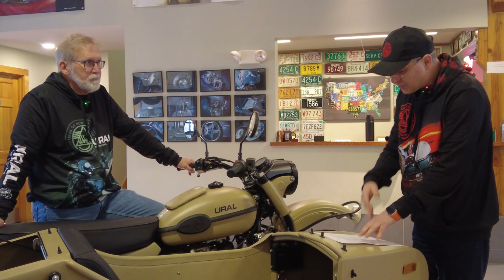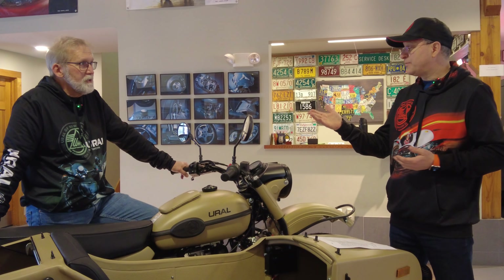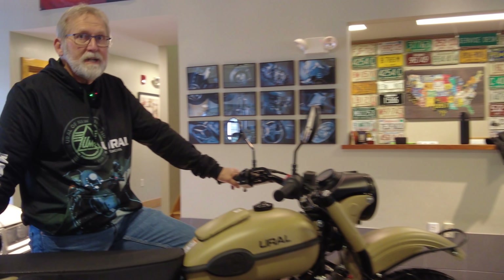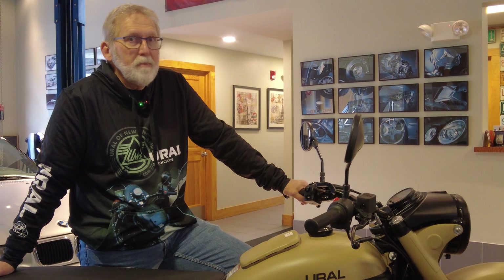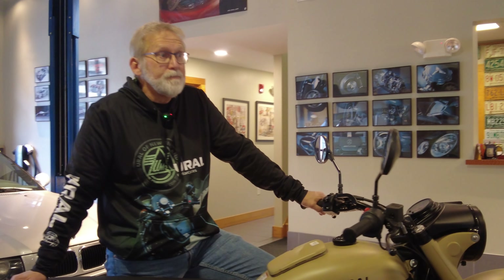We also need to cover the importance of protective gear: helmet, eye protection, jacket, pants, and boots. You should always wear full protective gear. You're still on a motorcycle — safety is paramount.